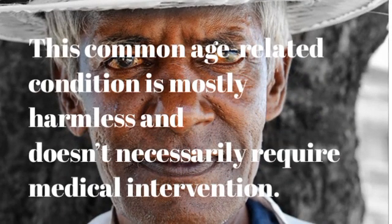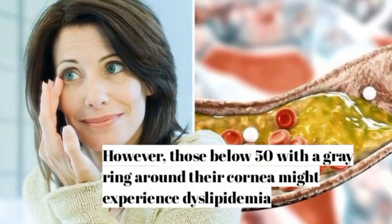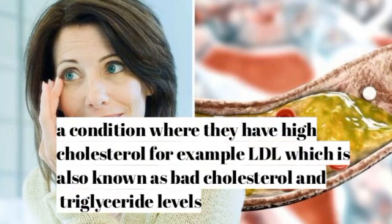This common age-related condition is mostly harmless and doesn't necessarily require medical intervention. However, those below 50 with a gray ring around their cornea might experience dyslipidemia — a condition where they have high cholesterol, for example high LDL (also known as bad cholesterol), and elevated triglyceride levels.